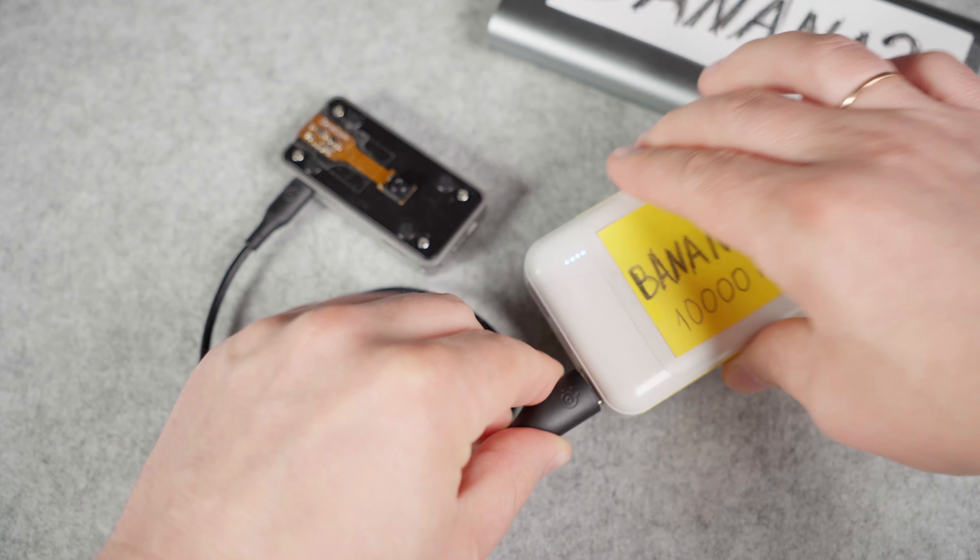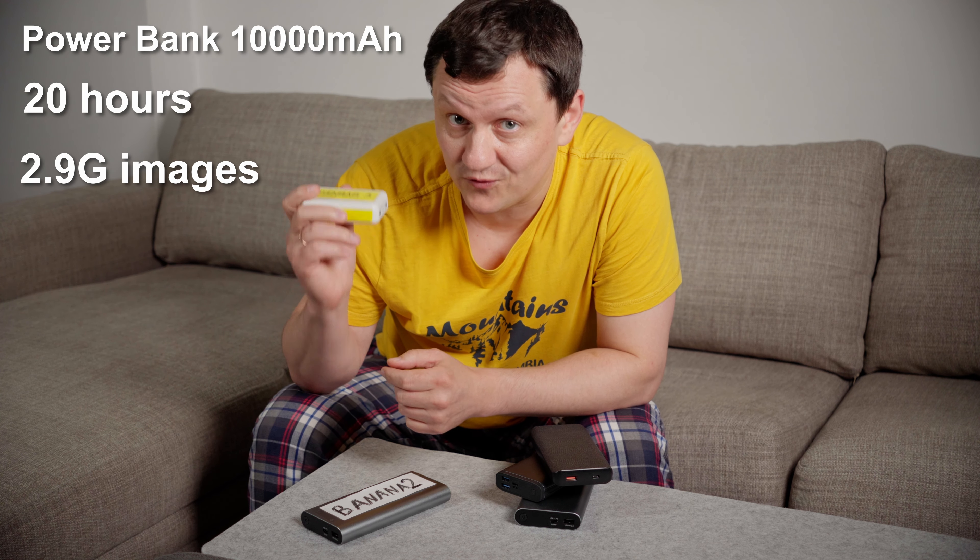I have a perfect power bank: 10,000 mAh. This will be my yellow standard for power consumption. The yellow result is 20 hours and 2.9 GB of images.